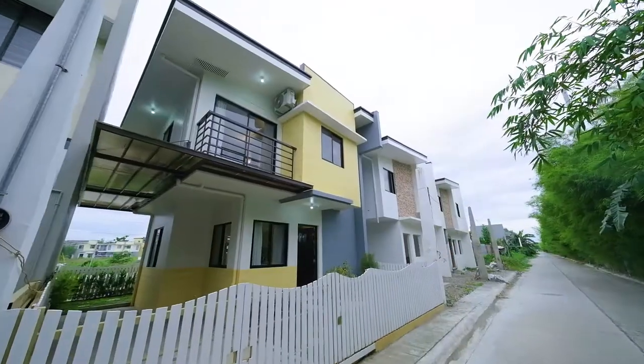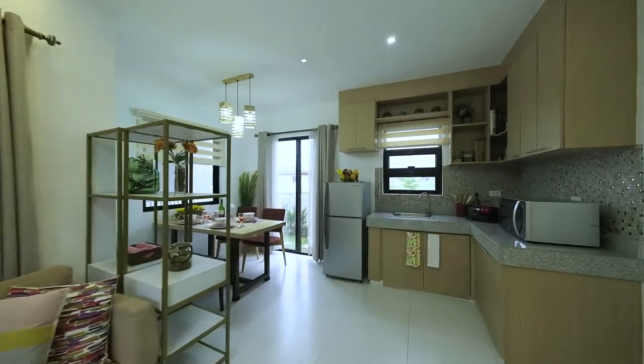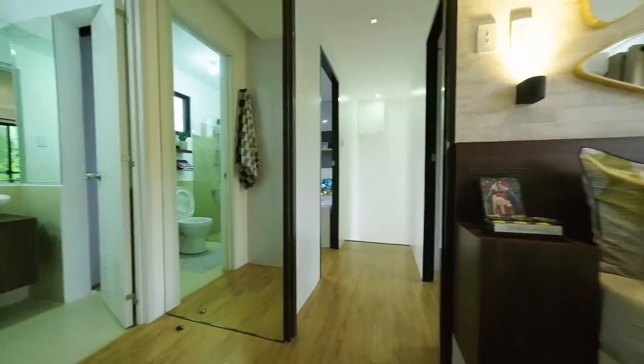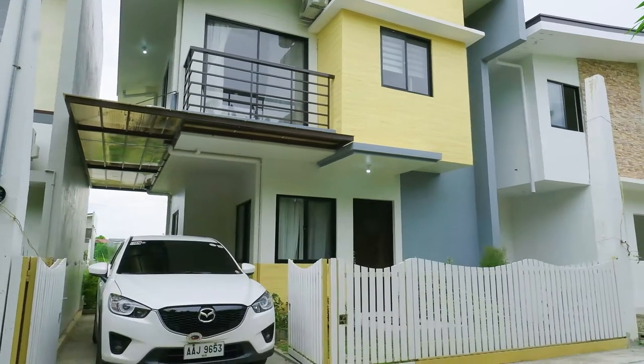The Redwood model at the Araya Park Residences. Our Redwood model is a 70 square meter net livable unit with three bedrooms and two toilet and baths, a service area and a carport.